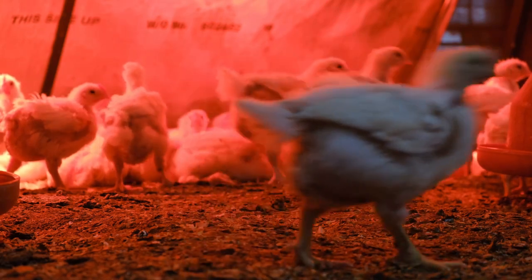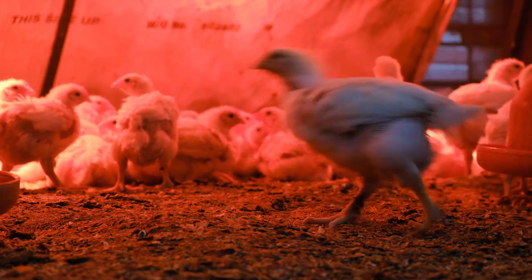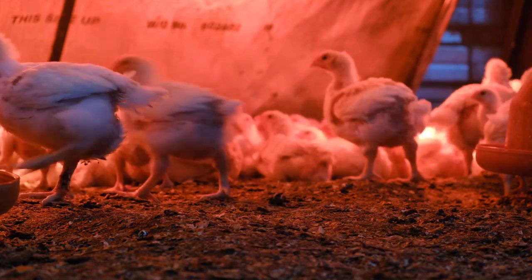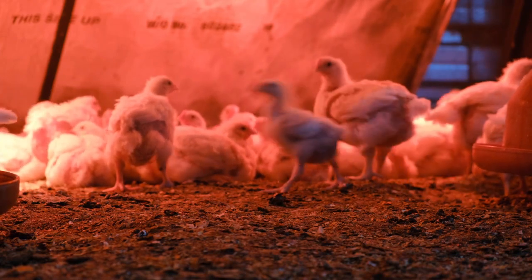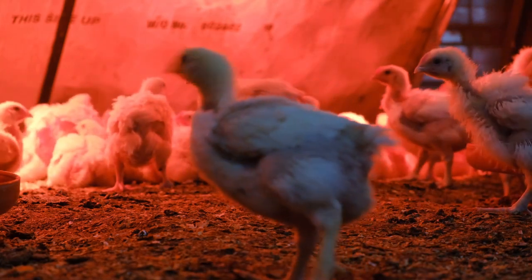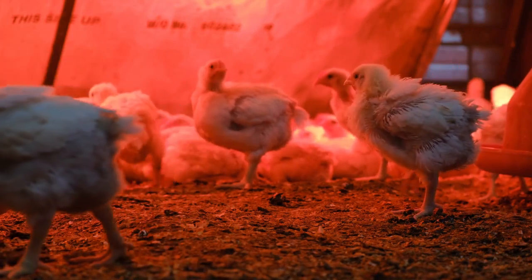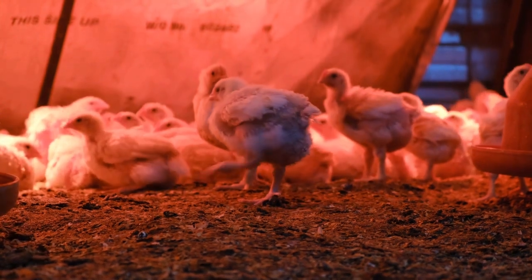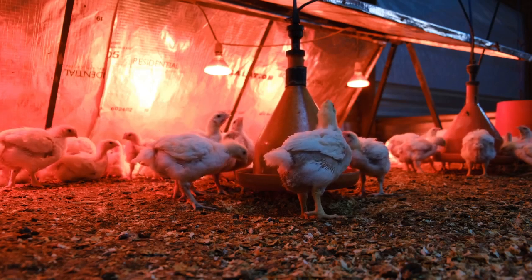We haven't even touched on IR spectroscopy and how it's revolutionizing feed analysis. It might sound intimidating but it's actually pretty straightforward. Every material absorbs and reflects light differently — like how a black shirt absorbs more heat than a white one. Well, IR spectroscopy takes advantage of that principle but uses infrared light instead of visible light. By shining IR light on something like chicken feed and analyzing how it's absorbed, we can determine its composition.